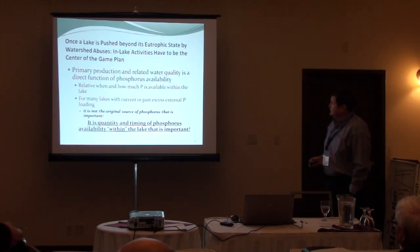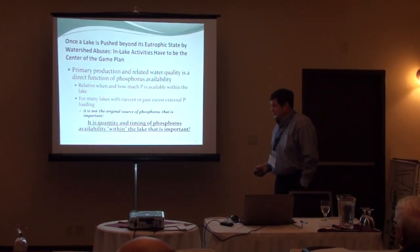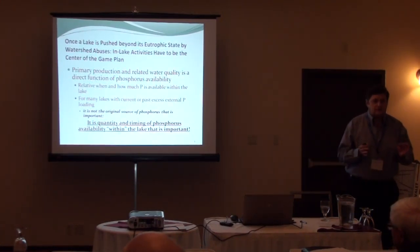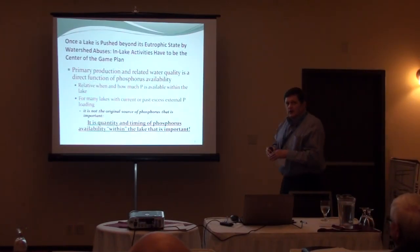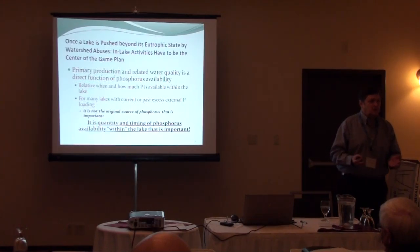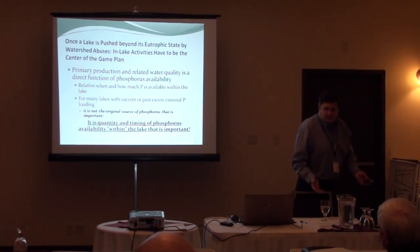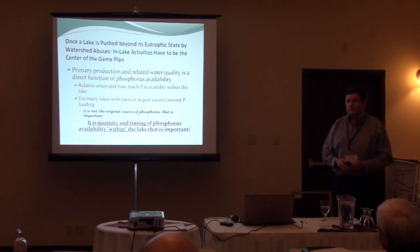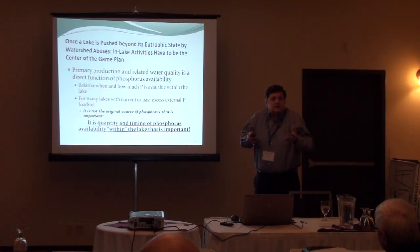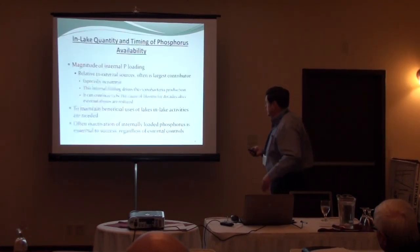The other point I really want to make is that the quantity and timing of phosphorus availability within the lake is the key. It's not just phosphorus on an annual basis — when is that phosphorus available? You can have hardly any inflow from external sources, then a thunderstorm brings a lot of diffuse flow into the system — two weeks later you can have a bluegreen bloom. Or a wind event stirs up deeper water, brings that phosphorus up. Leptothrix migration out of sediments into the water is another mechanism.